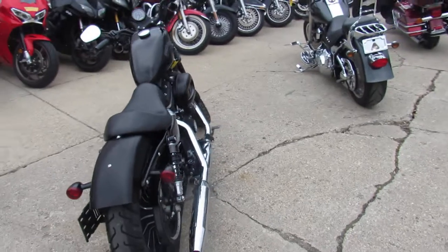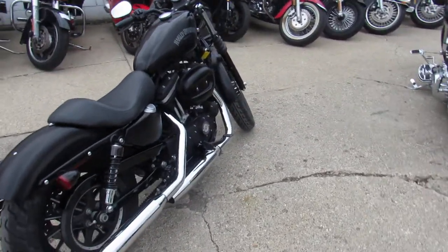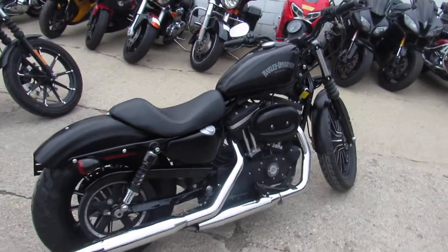Again guys, don't forget we've got guaranteed financing here at Approval Power Sports. Give us a call today and you can ride today. ApprovalPowerSports.com.